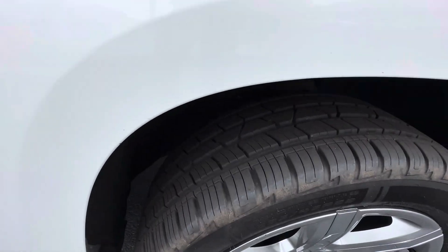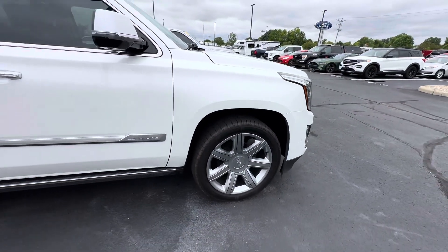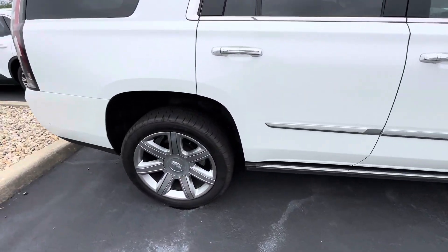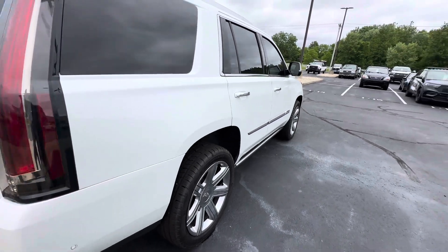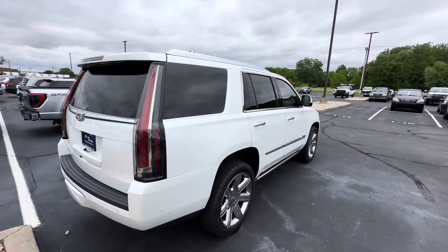The tires are in really good shape with plenty of tread still left on them. It also has power-deploying running boards, and there are no major dings or scratches here on the passenger side of the vehicle.